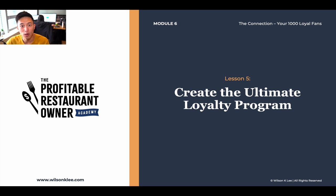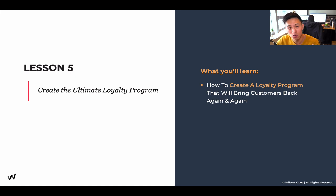Hello, welcome back to module six, lesson five — creating your loyalty program that's going to drive your customers to come back again and again.